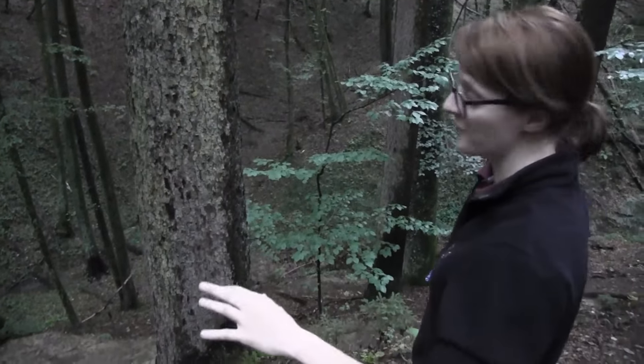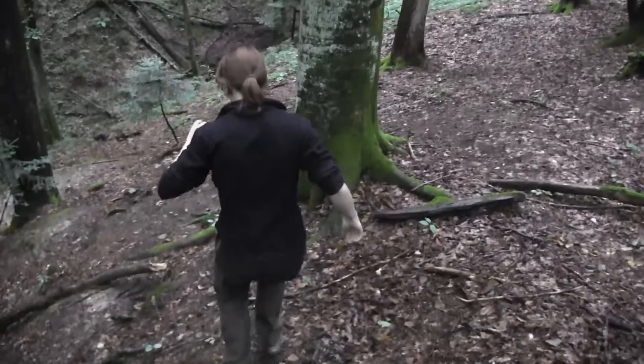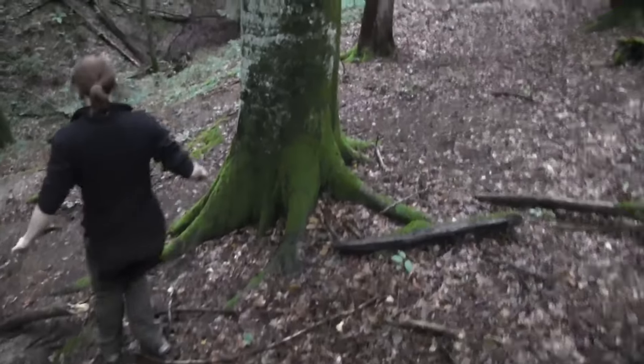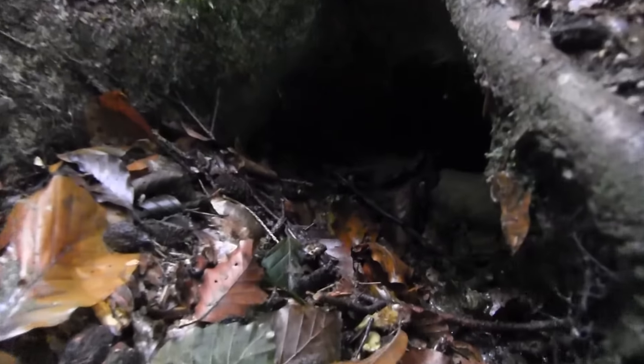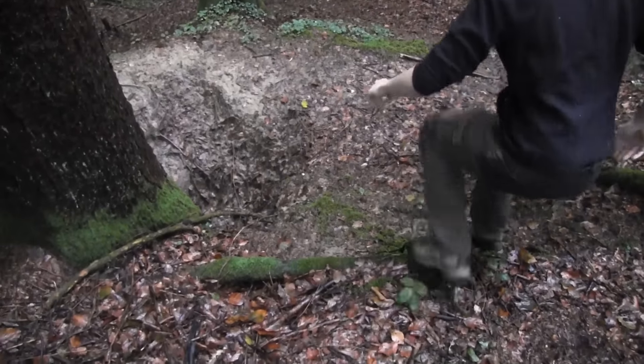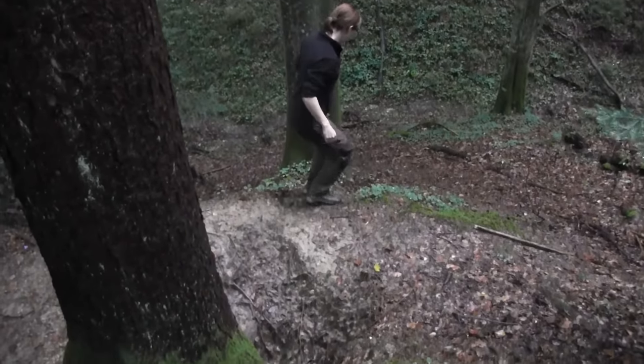Around here there are a lot of foxholes, so this is fox territory. That's a huge hole right there.